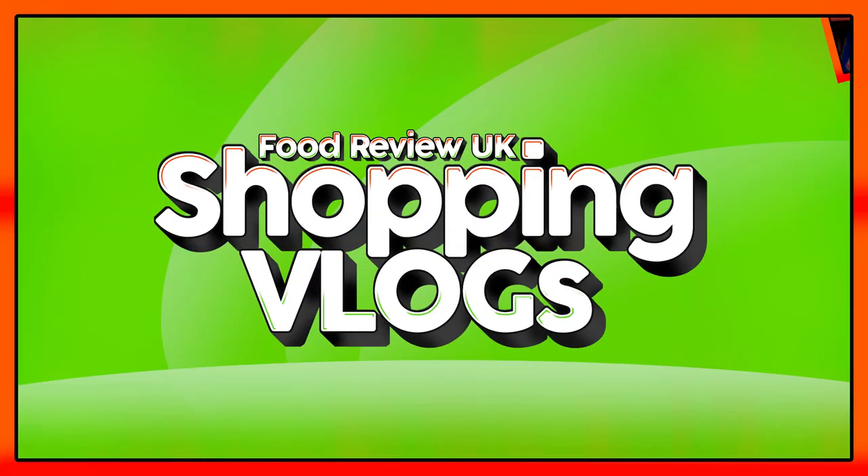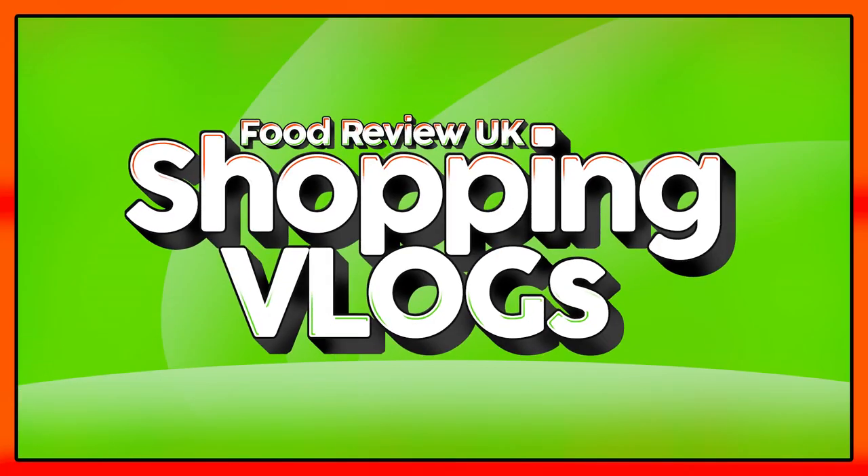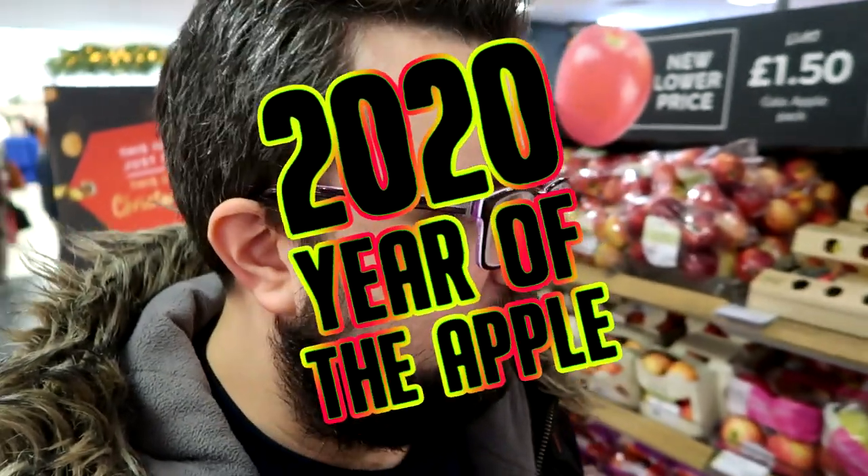2020 is the Year of the Apple. Hello everyone, welcome to Food Review UK Vlogs — or Shopping Vlogs, I suppose. My name is MJ. This is the launch video for 2020, which will be the Year of the Apple on Food Review UK.